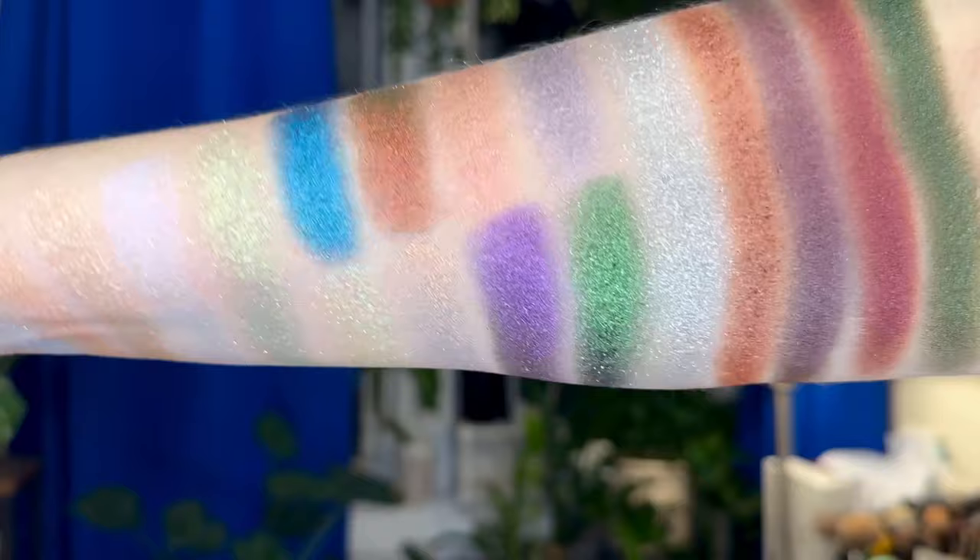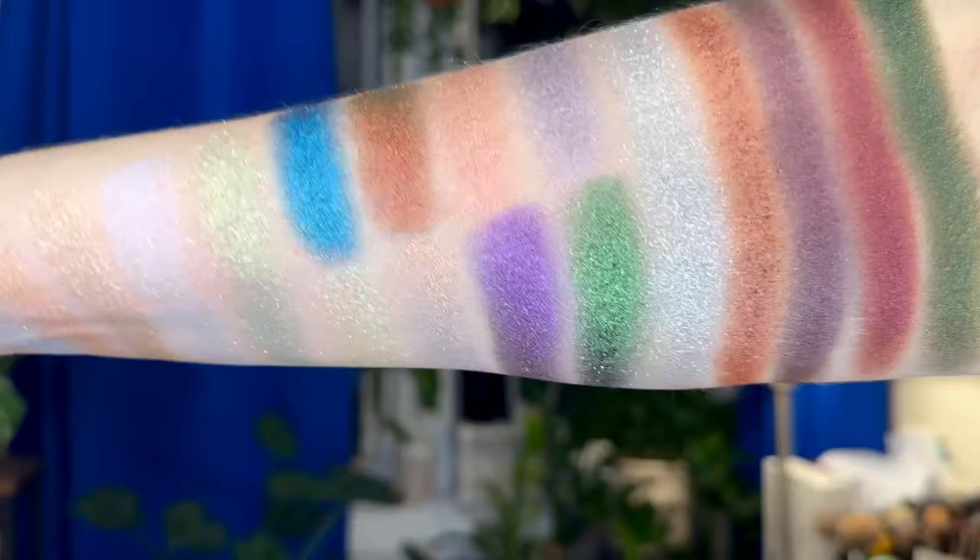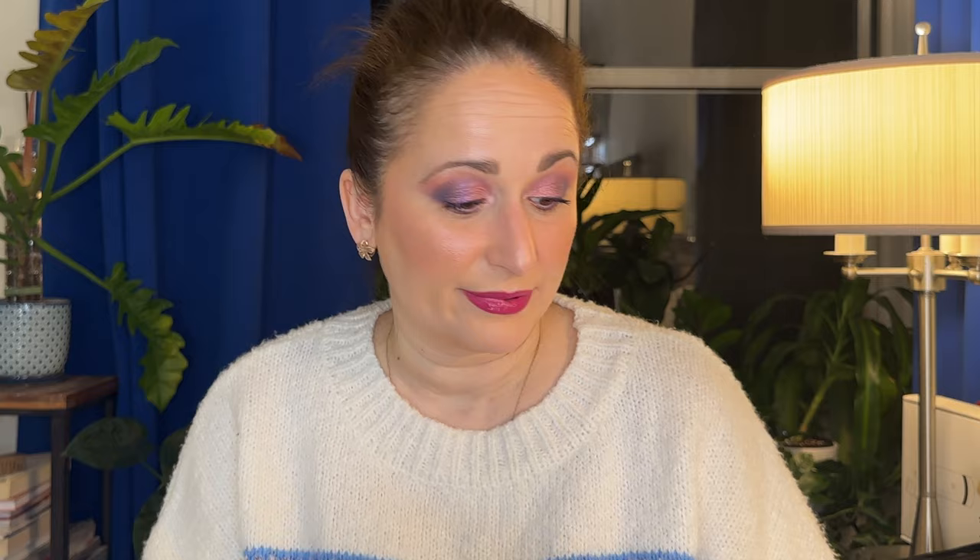I have never tried Danessa Myricks eyeshadow formula. In fact, the only thing I've tried by Danessa Myricks is a blush that my friend Kelly from Keep Beauty Real gifted me for Christmas that I have been loving recently.